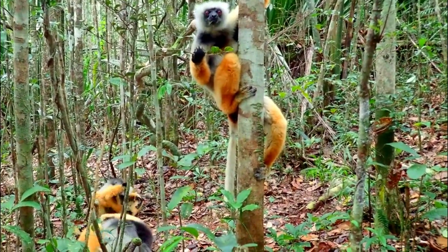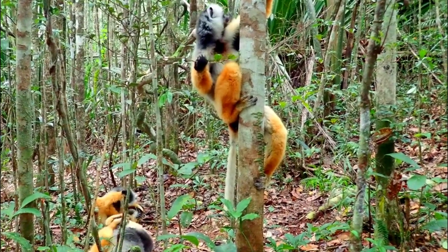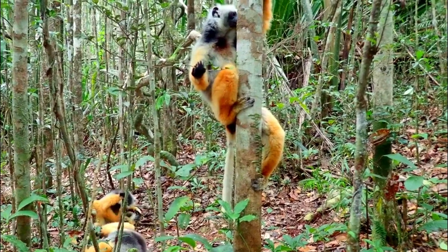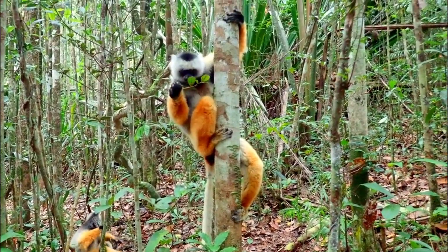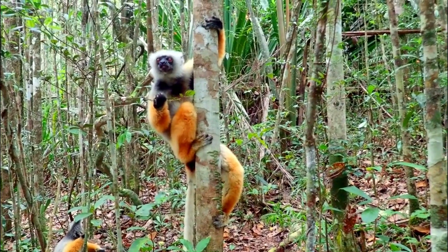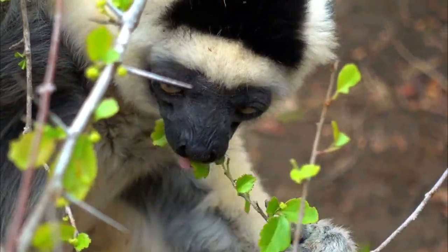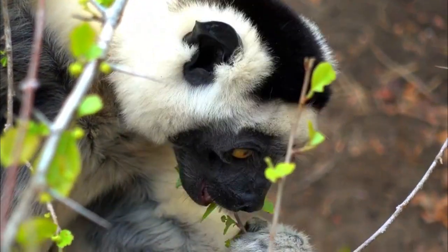Number 6, Climate Change: Climate change can have various impacts on Diadema Sifakas and their habitat. Changes in temperature and precipitation patterns can alter the availability of food and water sources. Extreme weather events can also disrupt their habitats and increase stress on populations.